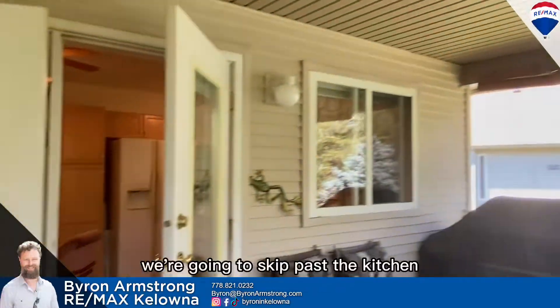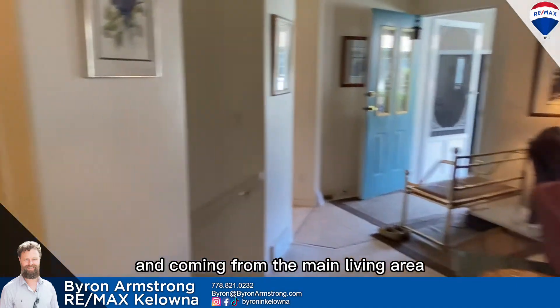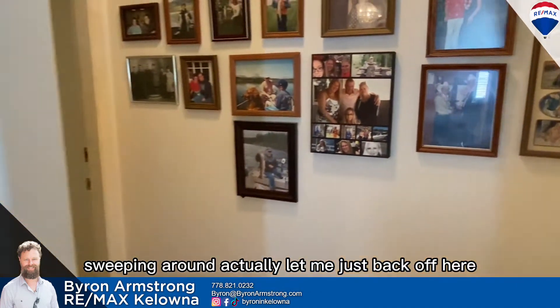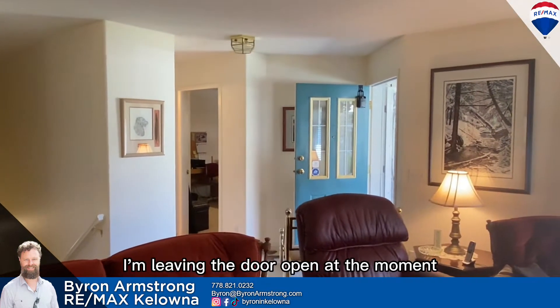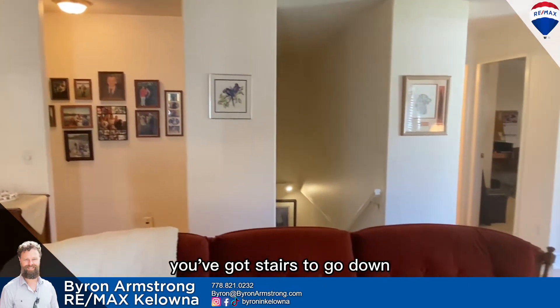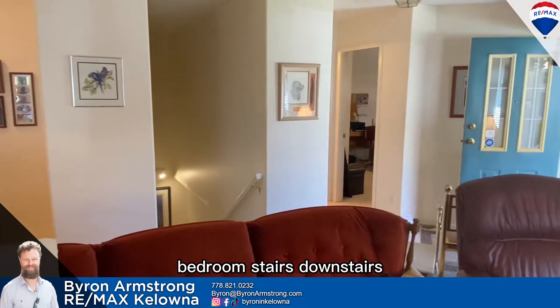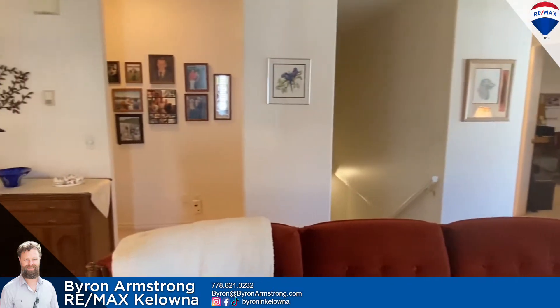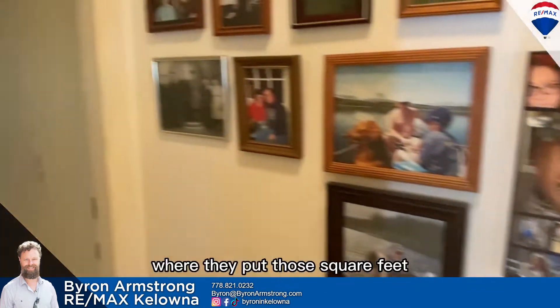Back inside. Coming from the main living area — as you come in the front door, you've got stairs to go down and a bedroom on either side. Stairs downstairs, primary bedroom is through here. Now, 2,487 square feet, and you're about to see where they put those square feet.